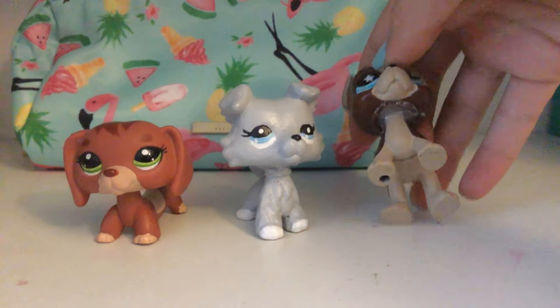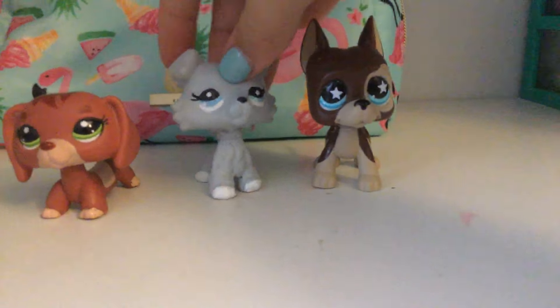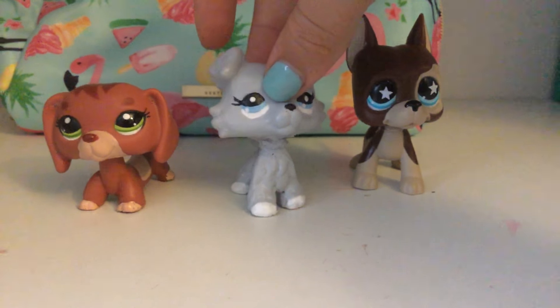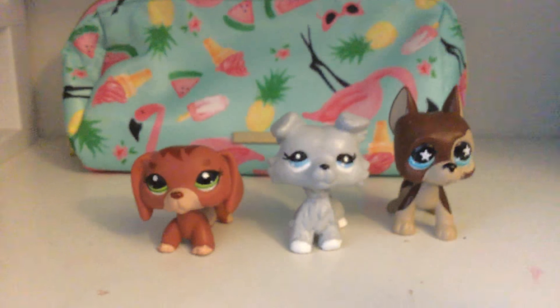They came with their heads popped off from Kendall because they were broken in the mail. But this one I had to paint because it had so much Sharpie all over it and the paint was all chipped up and messed up.